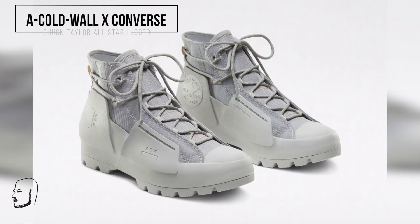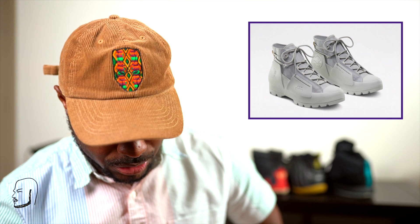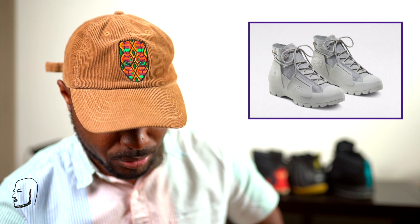Moving on, we have A Cold Wall by Converse — the Chuck Taylor All-Star Lugged and the ERX. Since it's getting cold out, they're bringing out the boots. The Cold Wall boot is going for $140, designed by Samuel Ross who heads up A Cold Wall. These are interesting for some boots — kind of a clean silhouette, not that mad at them. Got a sneaker feel but rough — a sneaker-boot hybrid, which is a thing now.